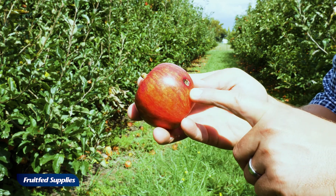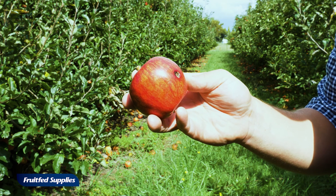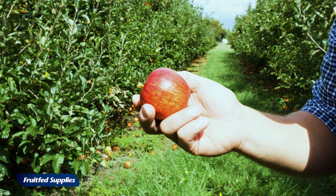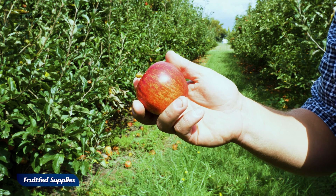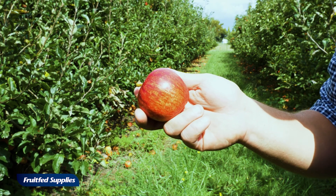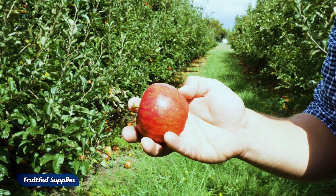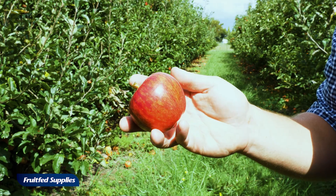A single larvae found inside an apple could mean that the entire shipment is rejected from codling moth sensitive markets. Those markets tend to be high value, and so for the likes of Fuji apples that could be a premium of $60,000 a hectare to enter those markets. So it's really important to have excellent control of this pest to maintain good values.